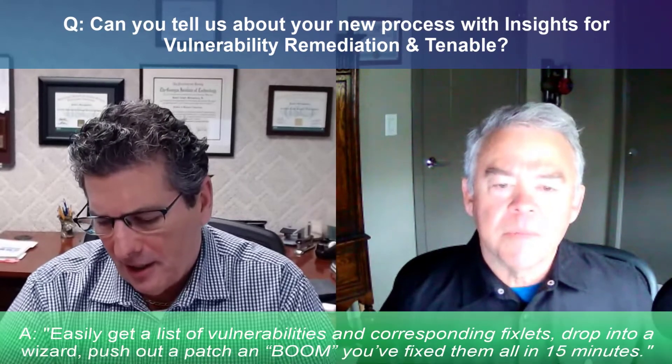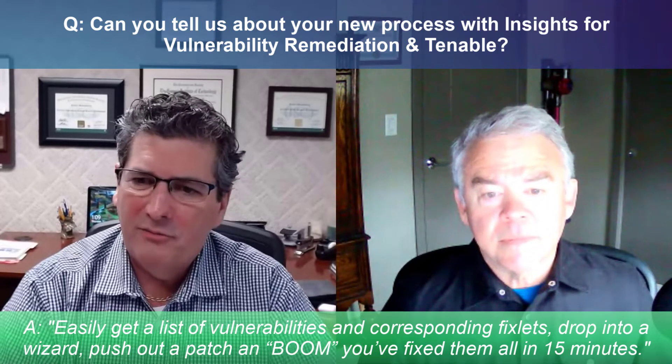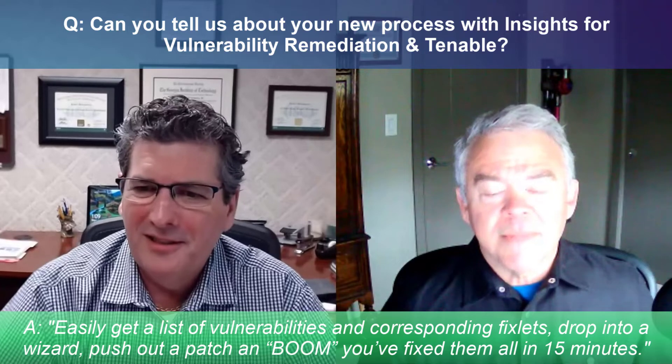You take Power BI, right-click, and get a list of all the vulnerabilities with applicable fixlets. You drop it into a wizard in BigFix, push out a patch, and boom — you fix them all. It takes about 15 minutes to build that baseline.